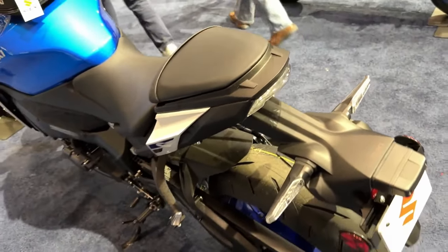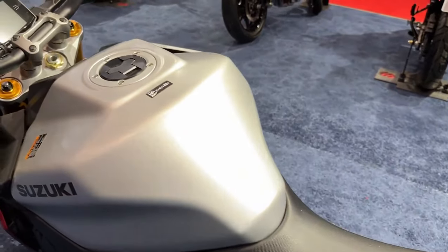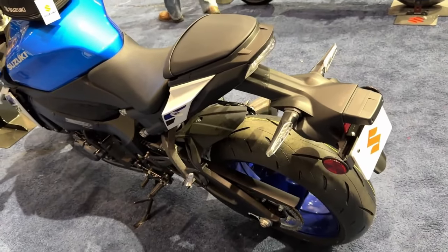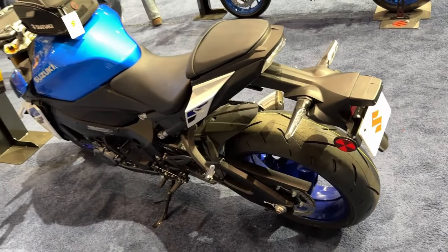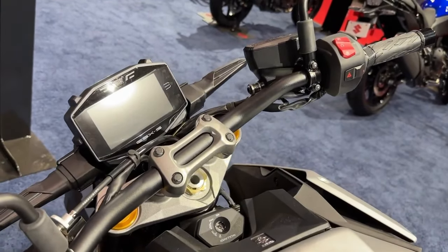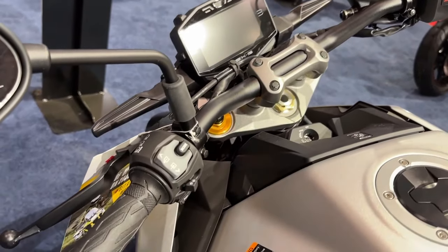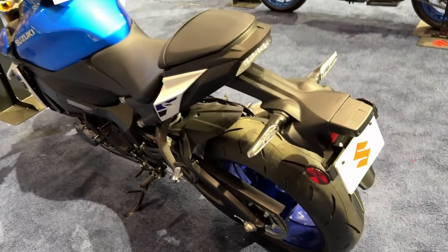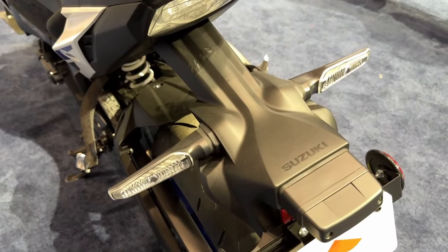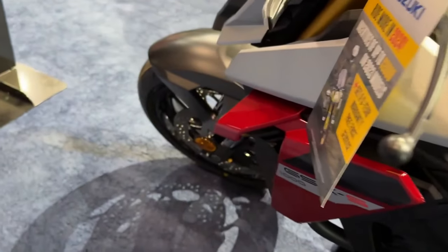Suzuki's popular easy-start and low-rpm assist systems get the fun started without any hassle. Two available body colors, including Suzuki's popular glass sparkle black or the new metallic matte sword silver with red accents, combine with modern logos to help position the 2024 GSX-S1000 as the sport's dominant naked sport bike, not only in performance but in styling as well.